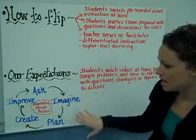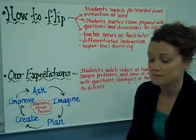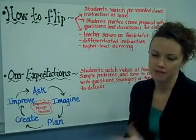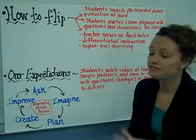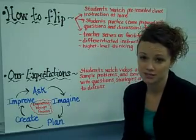We also ask that through this time we're always using our engineering design process of asking questions, imagining, planning, creating, and improving. This is definitely going to be pertinent in the mathematical process. We're only choosing to flip for math right now, but we're hoping to eventually bring this to many more subjects as well.